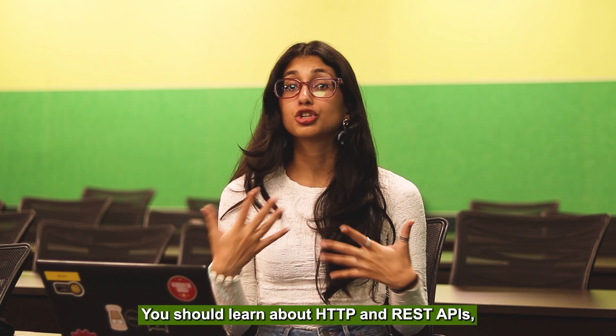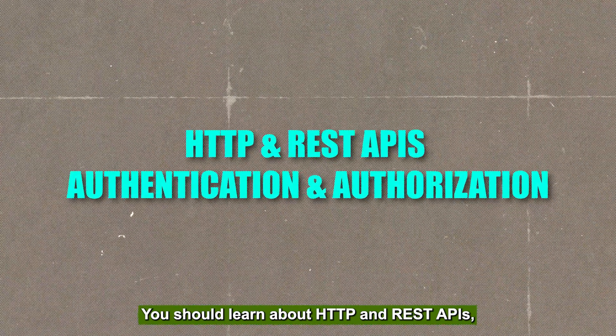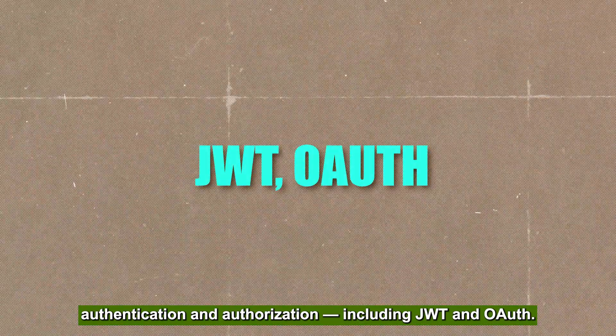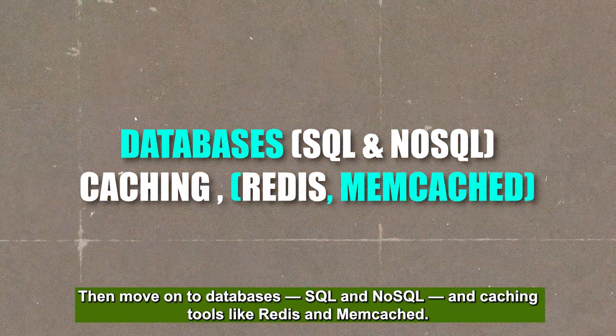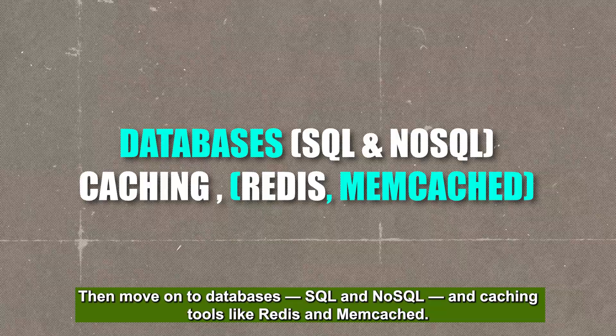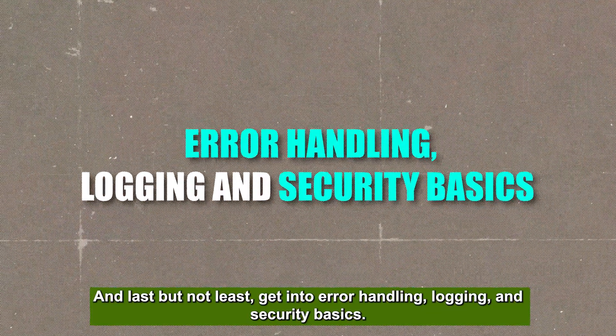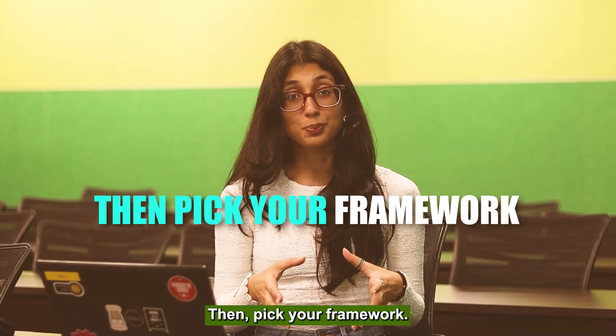You should learn about HTTP and REST APIs, authentication and authorization — including JWT and OAuth — then databases (SQL and NoSQL), caching with Redis and Memcache, and finally error handling, logging, and security basics.